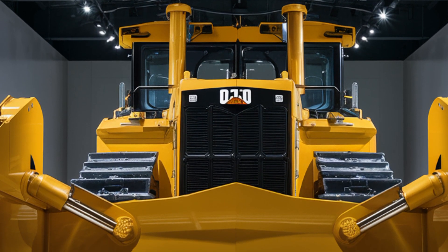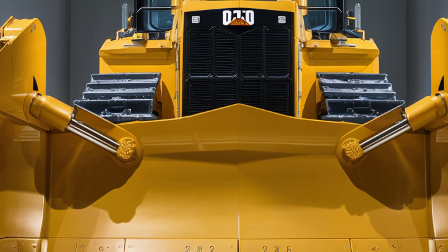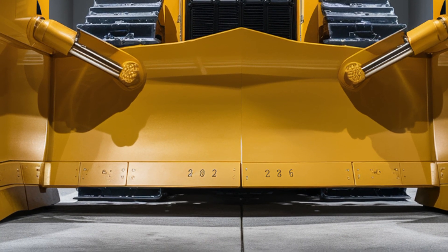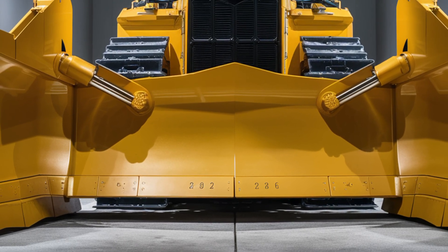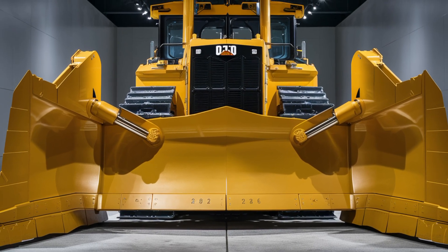So, whether you're managing massive earth-moving projects or just a fan of next-level engineering, the 2026 Caterpillar D10 bulldozer is built to impress. Don't forget to like, subscribe, and drop your thoughts in the comments. Would you run this beast on your job site? See you in the next video!